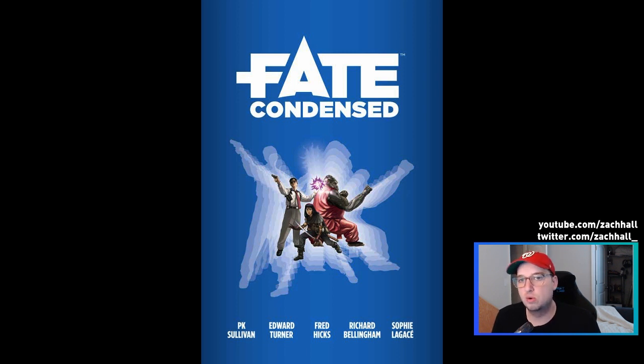Nothing huge — Fate Core is still Fate Core. Fate Condensed is basically like, if Fate Core is version 4.0 of the Fate system, then Fate Condensed might be 4.1. I think it's a great entry point for folks who are experienced game masters and don't need a ton of examples and introduction to what role-playing games are. If you just want to see exactly how the system functions, Fate Condensed is perfect for you.